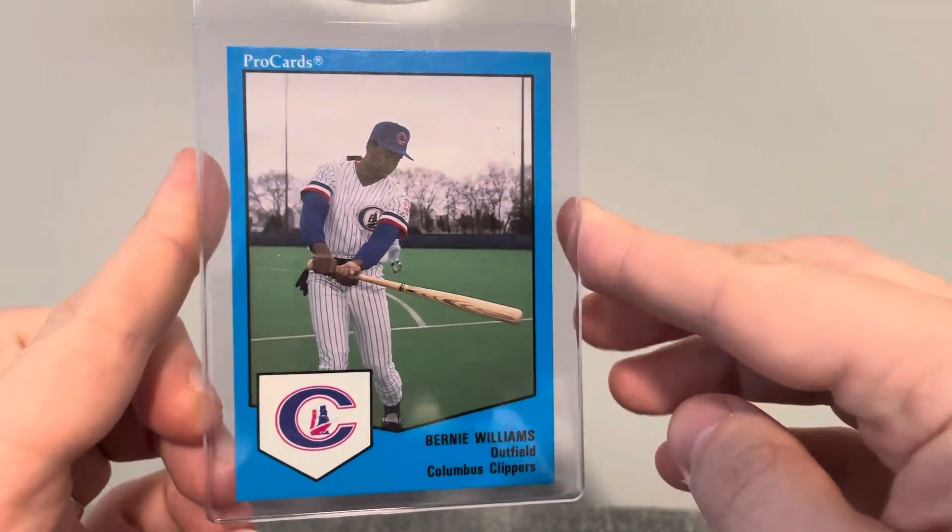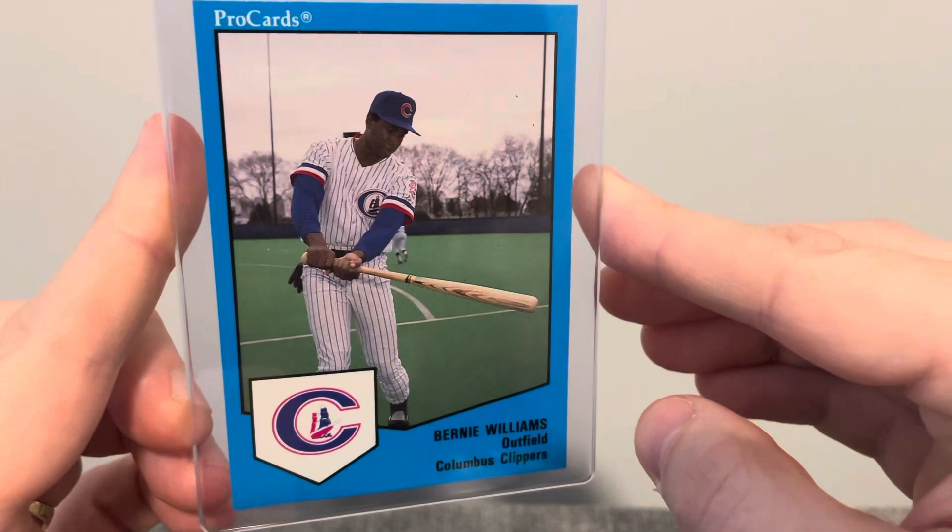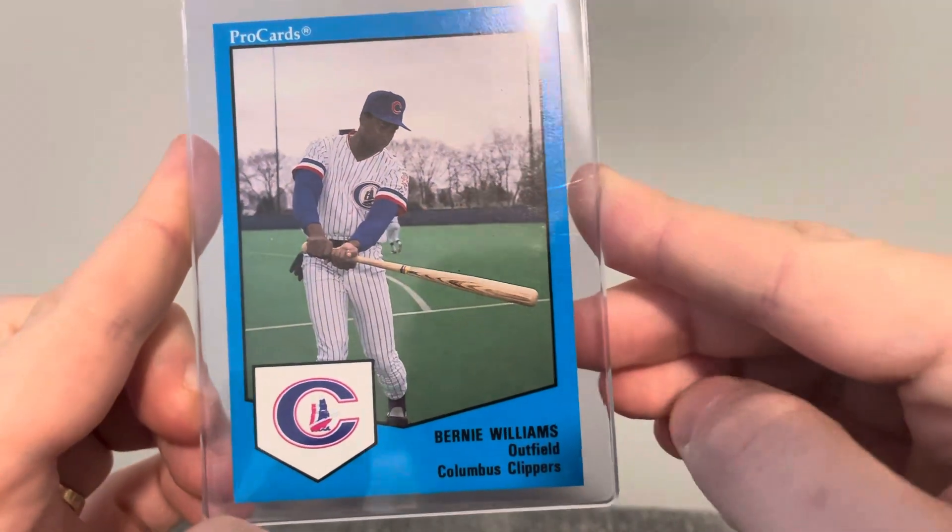This next card is Bernie Williams. It's a great looking card of him. Minor League card — Columbus Clippers.